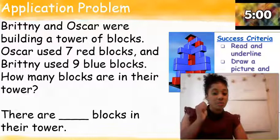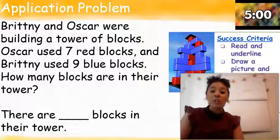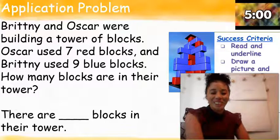All right, first graders, get those pencils up. Go ahead and start to work. Now is a great time to pause the video. When you're finished, hit play so that you can check your work. Good luck.